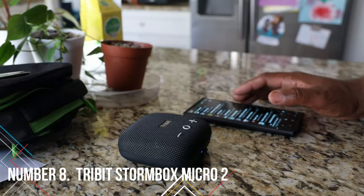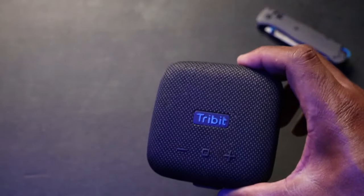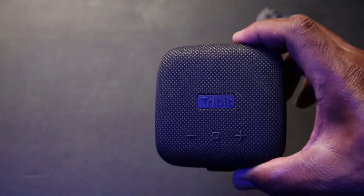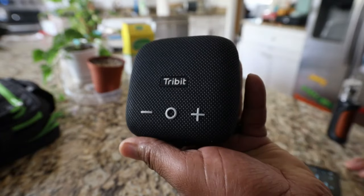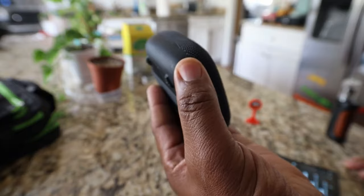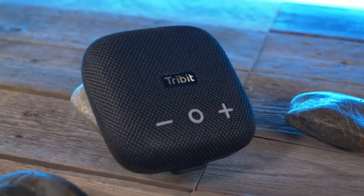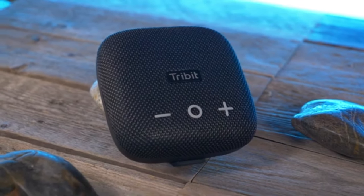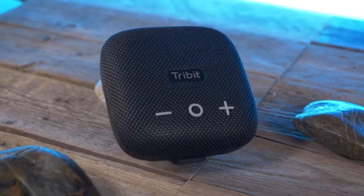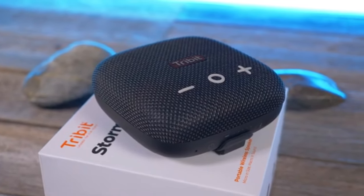Number 8: Tribit Stormbox Micro 2. For a portable Bluetooth speaker that's both affordable and convenient to carry, look no further than the Tribit Stormbox Micro 2. Its compact size makes it easy to slip into your handbag or satchel, and its sleek design with a woven finish adds a touch of style. Don't let its small stature fool you — the Micro 2 packs a punch when it comes to sound quality, with clear mids and a punchy sound, perfect for enjoying your favorite tunes on the go.